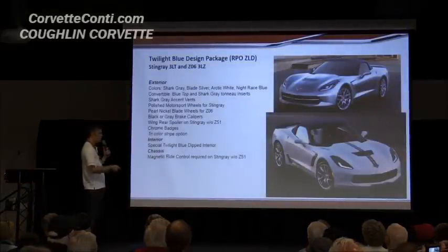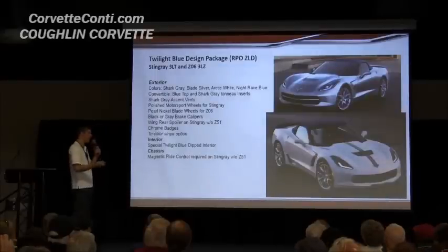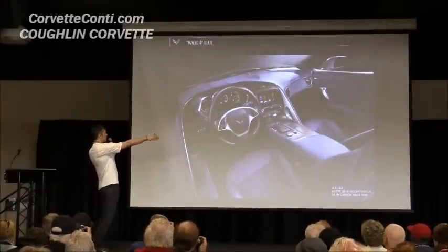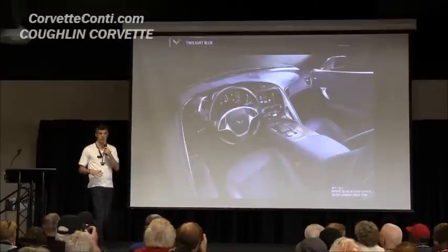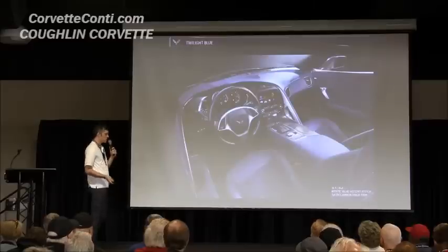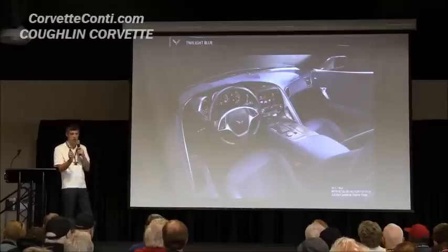On the interior, everything has been coordinated together as a package. It's a Twilight Blue interior, but it's dipped — from that stitch line that goes all the way around the interior down is Twilight Blue, a different breakup than what you get on the Z06 currently. It has Mystic Blue stitching and comes with the carbon fiber and FAY carbon fiber IP.